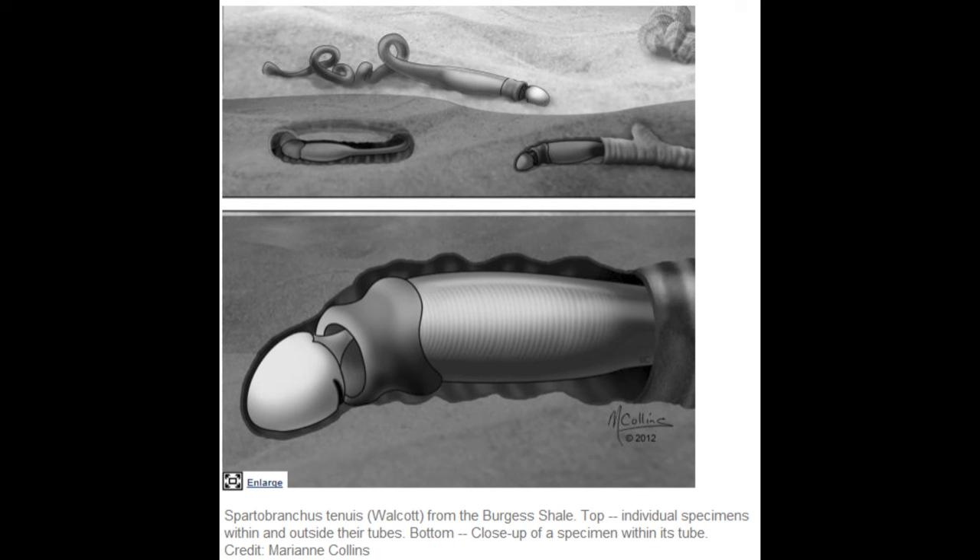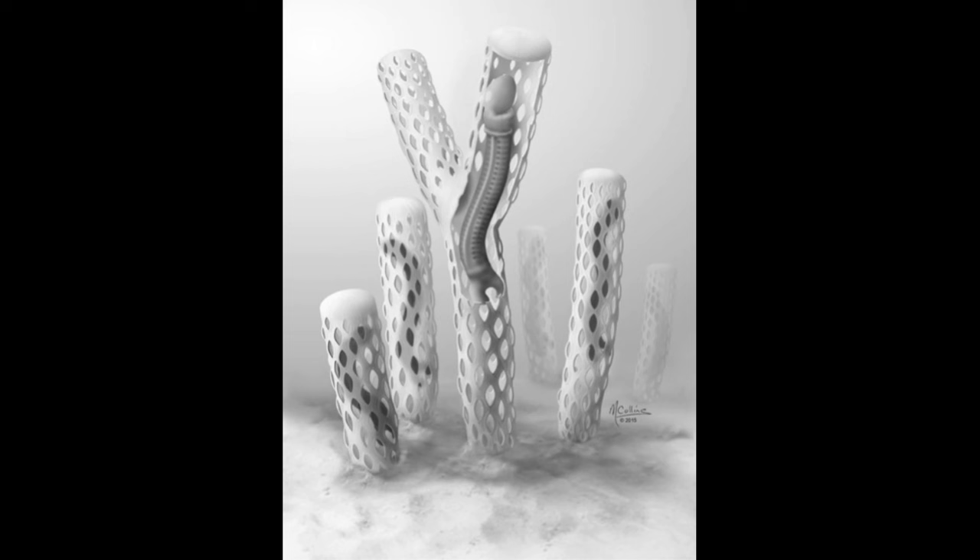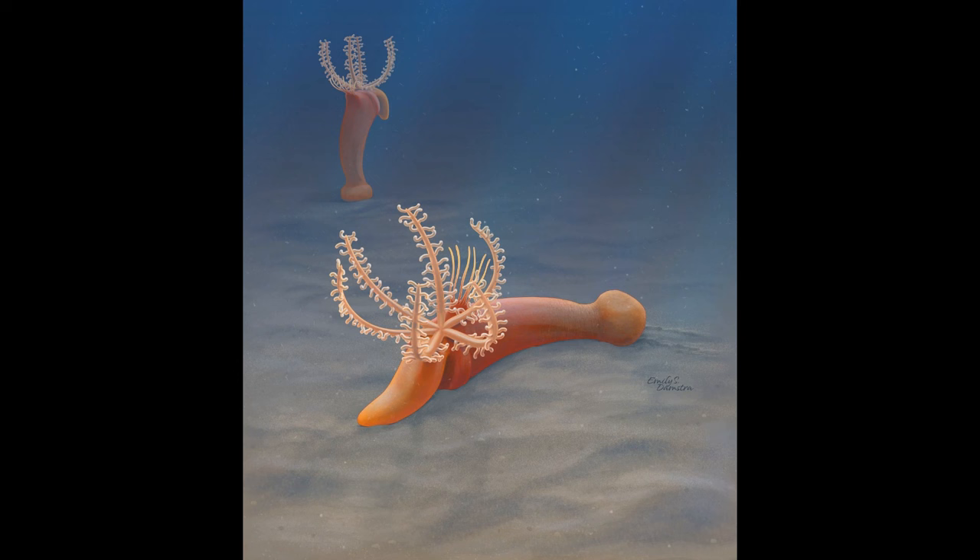However, some relatively recently reanalyzed fossils from the Burgess Shale turned out to be enteropneusts, such as Spartobranchus and Oesia. And intriguingly, these genera are associated with tubular dwellings, indicating that living inside tubes is ancestral for hemichordates. Another fascinating stem enteropneust is Galeaplumosus, which looks similar overall to modern enteropneusts, but with feathery appendages like a pterobranch coming out of its collar.